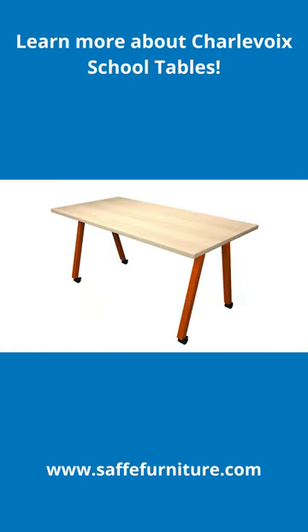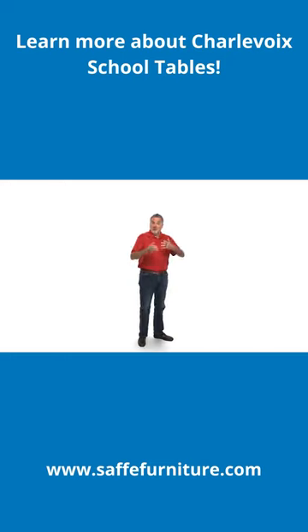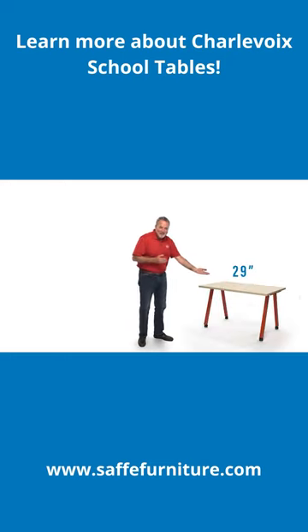Charlevoix tables are available in 16 base paint finishes. Choose from coffee table height, sitting height, and standing height.